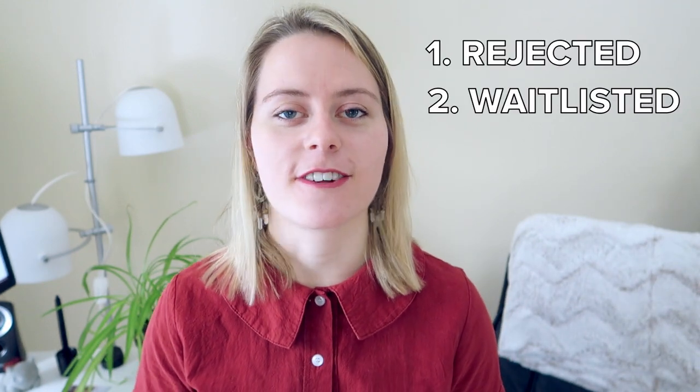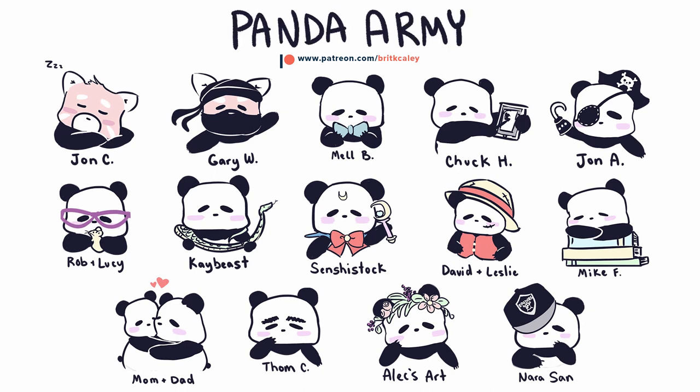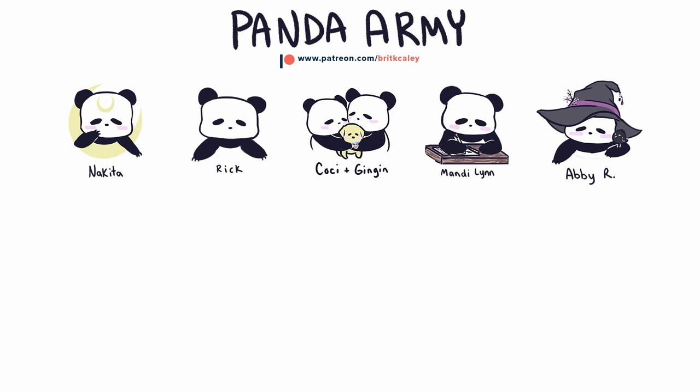The last result is you're accepted — you got in, congratulations! Now what? Don't worry, we'll go through this together. In the next video, we'll go over pricing your product and how much to bring. If you'd like to get more behind the scenes of my paintings, what I'm up to, and how I prepare for a convention, you can join the Panda Army over on Patreon — the link will be in the description below. Thank you so much to my current Patreons, you guys are amazing. Check out part two of this video series, and if you liked this video, please give it a thumbs up, subscribe, and share with your friends if you find it helpful.